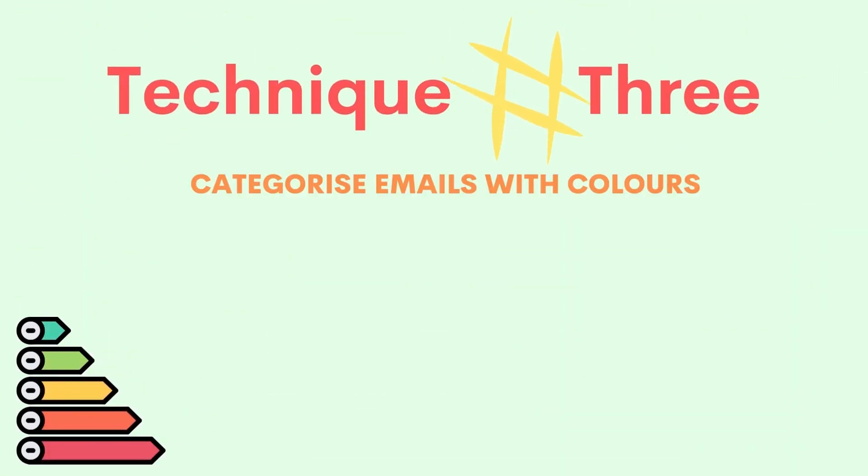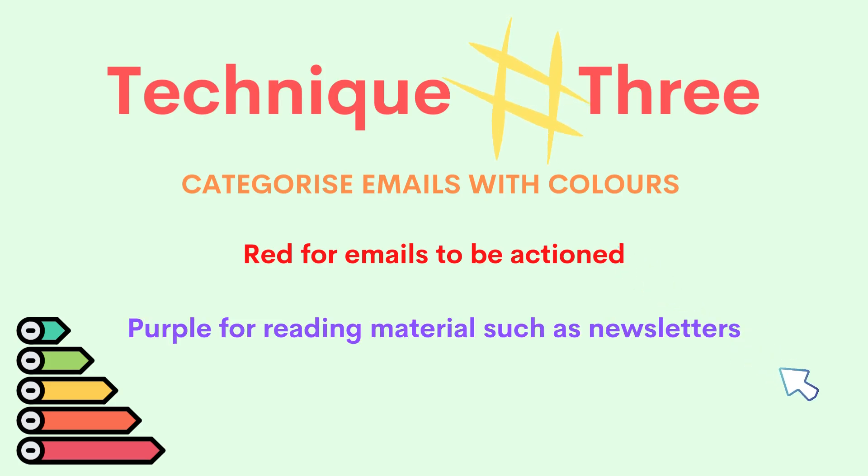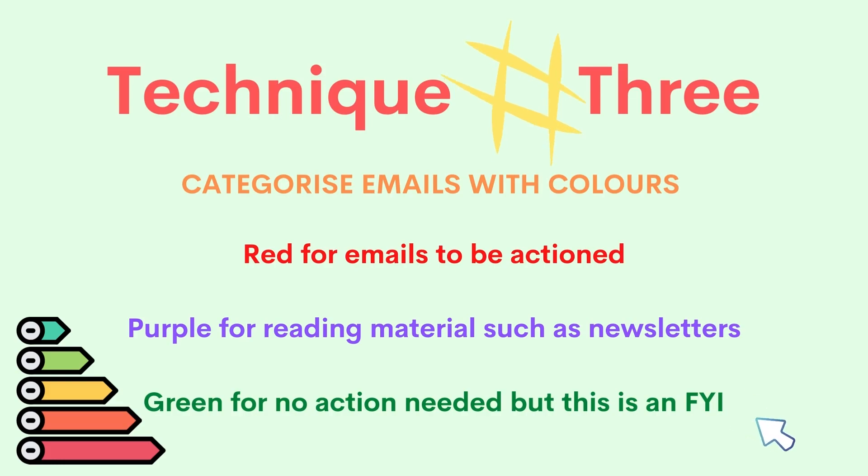On to number three. Go through your executive's emails and color code them. You could use red for emails that need to be actioned right away, purple for reading materials, and green for emails just for their attention but no action required. The color coding is up to you, but make sure your executive knows about the process.